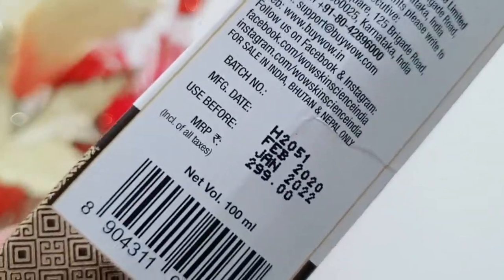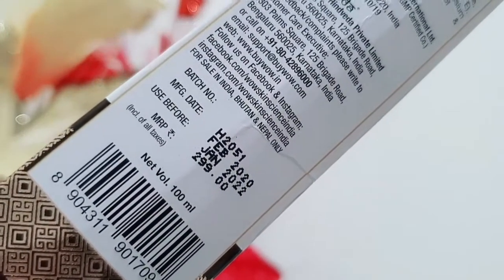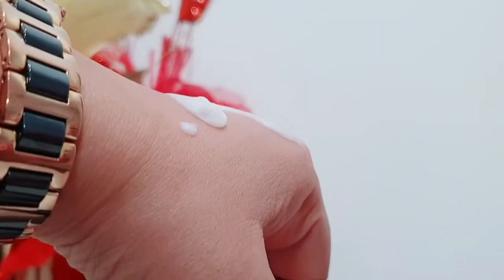The packaging is white and golden in color. It comes in a flip-cover tube and does not leak, making it easy to carry. It's priced at 299 rupees for 100ml. The consistency is a liquid, off-white color face wash with a very mild fragrance.